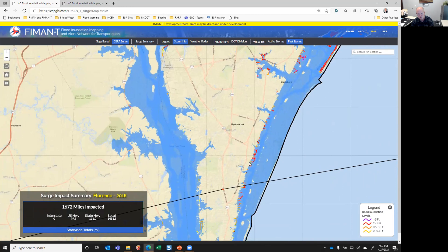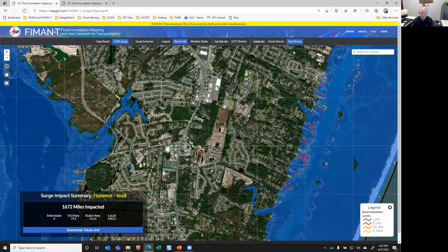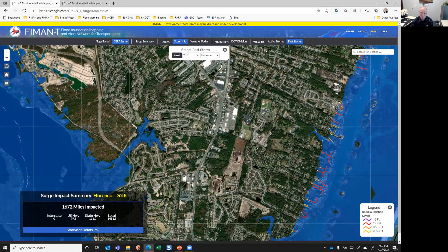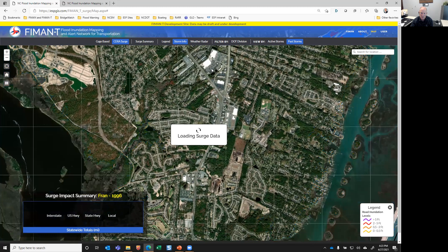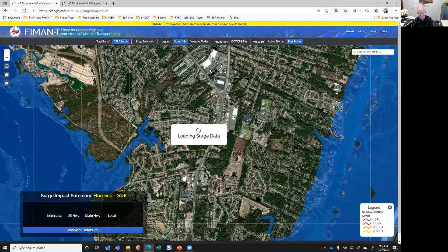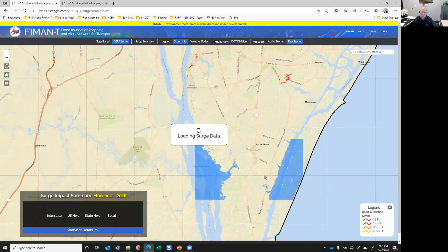The tool also allows visualization of the impacted roadways from that storm surge — this is what it looks like with an approaching event as well. Down in Carolina Beach, you can see the inundation mapping from that hindcasted data and the impacted roads. A really cool use is a what-if scenario: say I want to compare the inundation mapping from Florence in 2018 to what happened in 1996 from Hurricane Fran. I stay in this view, change it to another event, and pick Hurricane Fran. You start to see the differences in impacts. You can toggle back to Hurricane Florence. As a storm is approaching, you often get the question, 'How is this going to compare to Fran? Or Floyd? Or Matthew? Or Isaias?' It's a really, really powerful tool.